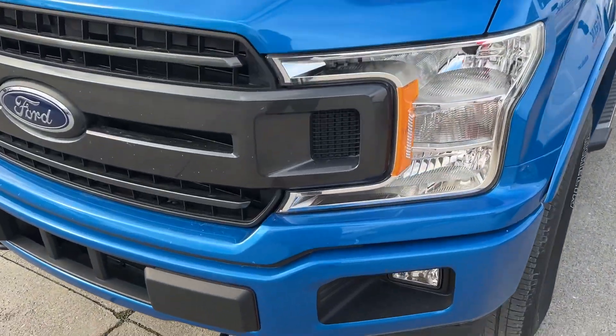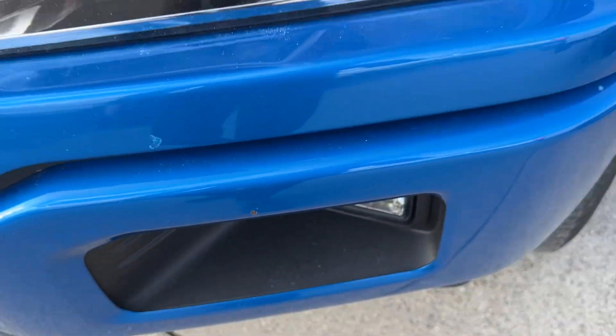It is ready to go, drives great. A little scuff there, scuff there, stone chips.